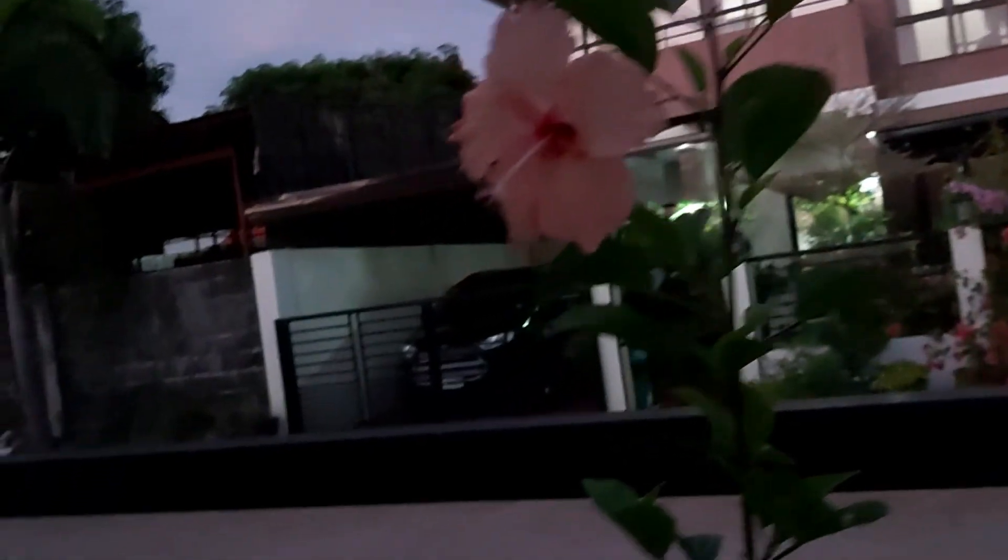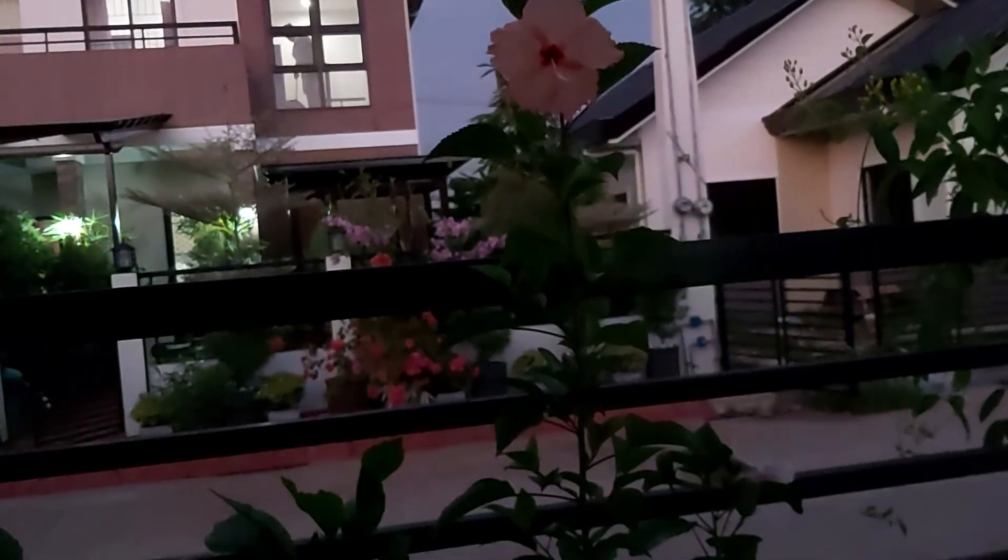I will end my vlog here by showing you once again these flowers, which rarely open at the same time. They usually bloom fully one at a time, so I'm taking this opportunity to capture this moment. I hope that in the future, when they're all fully grown, they're going to bloom together. Bye for now!